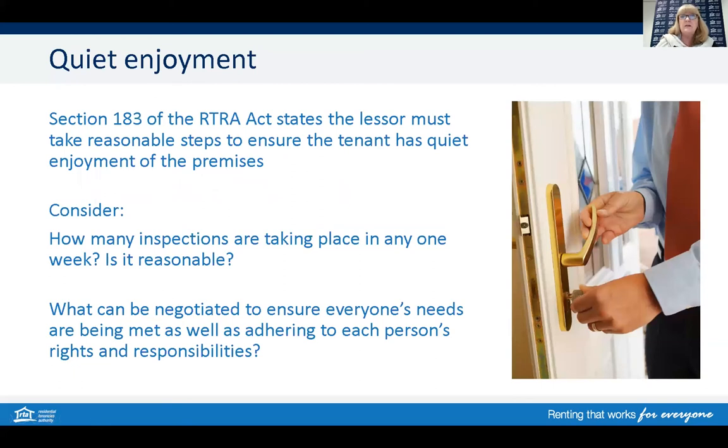The legislation outlines that the lessor must take reasonable steps to ensure that the tenant has quiet enjoyment of the property. This section comes with penalty units similar to those for unlawful entry. For quiet enjoyment, both the tenant and the owner or managing agent and the selling agent would need to consider how many inspections are taking place in any one week and whether it's deemed reasonable. Reasonable is one of those grey words, so we need to put a common sense approach on this — what might be reasonable to someone may be seen as unreasonable to someone else.